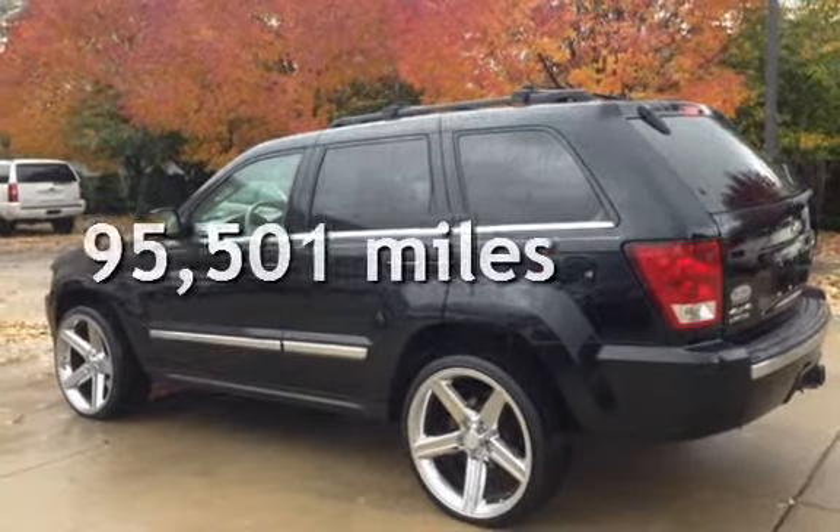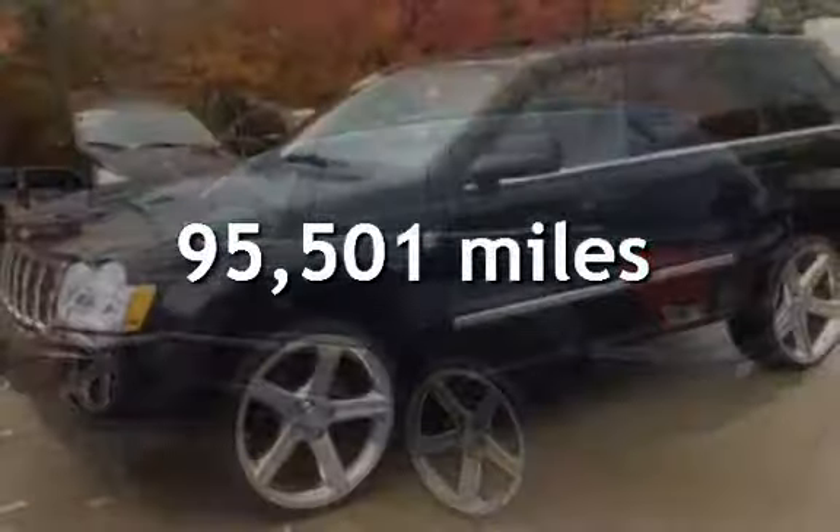This Jeep has less than 96,000 miles on the odometer. Estimated fuel economy for this vehicle is 15 miles per gallon in the city and 20 miles per gallon on the highway.